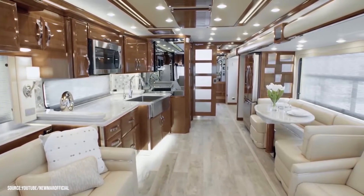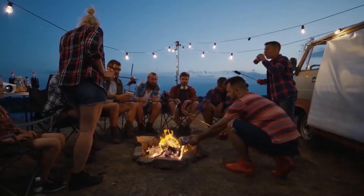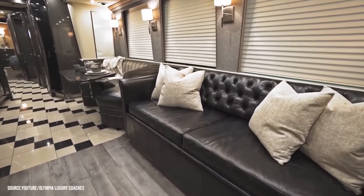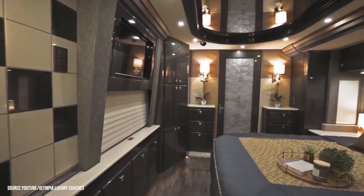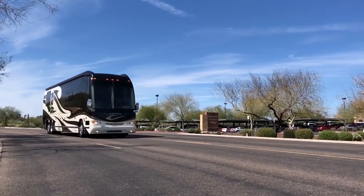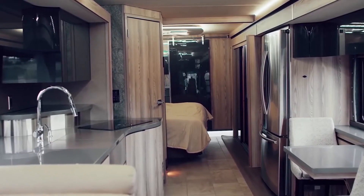When we say living large and luxurious, an RV is probably the furthest thing from your mind. Sure, they're great for camping and cross-country trips, but if you think RVs are more for the type of people who like to rough it, well, these few vehicles are going to blow your mind. Some new RV concepts are taking the market by storm, and they're putting luxury and convenience at the forefront.